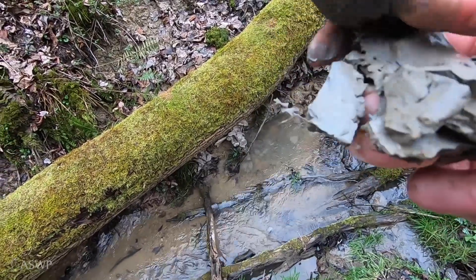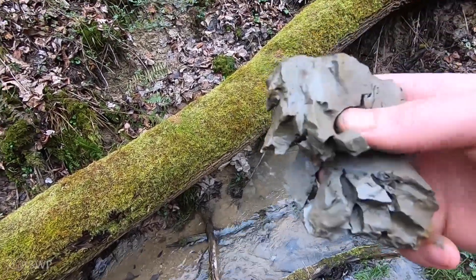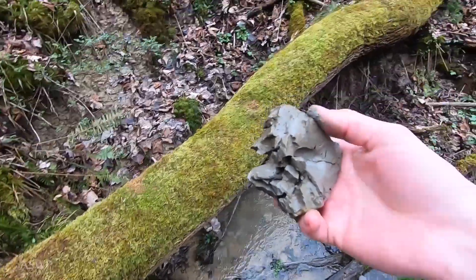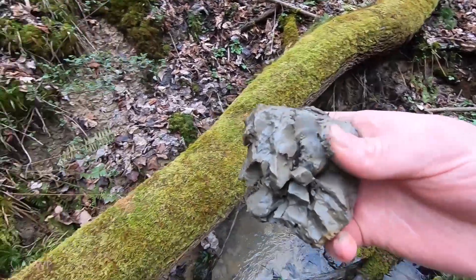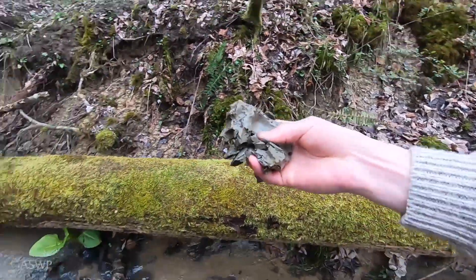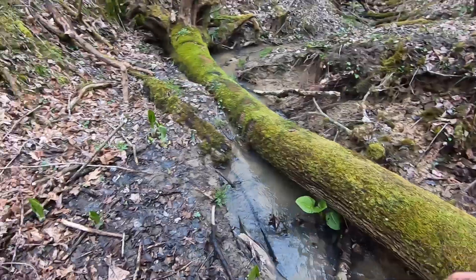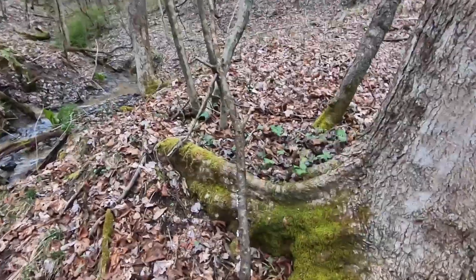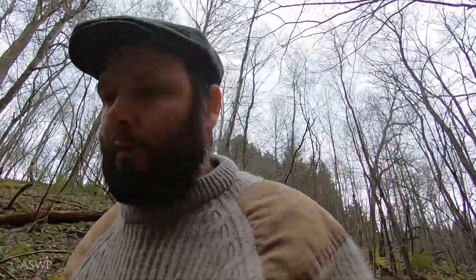This stuff is nice and smushy. It's put down in layers. The only real difference between sand, silt, and clay are the size of the particles — the clay particles are microscopic. So there's some of my clay, and I'm going to gather some of that up and we'll start on our project.